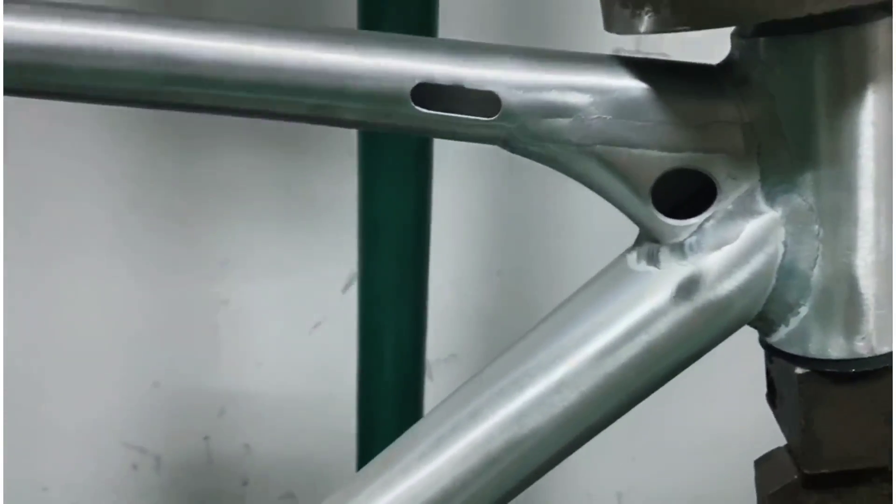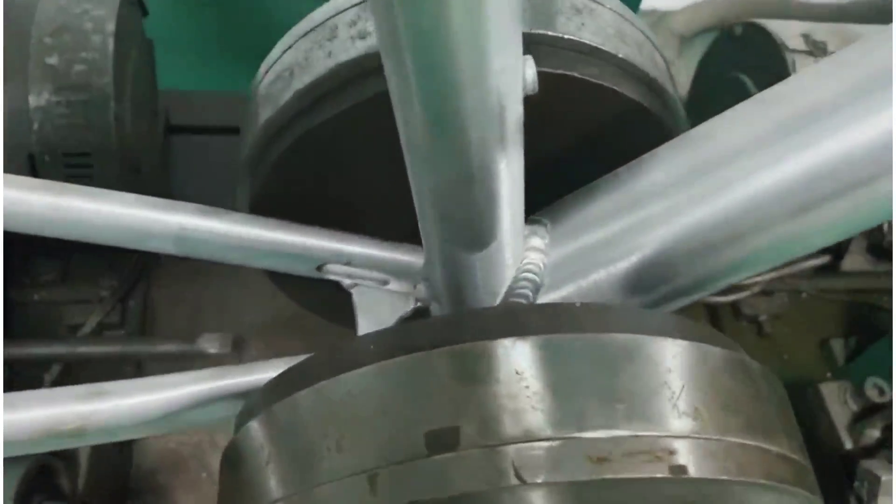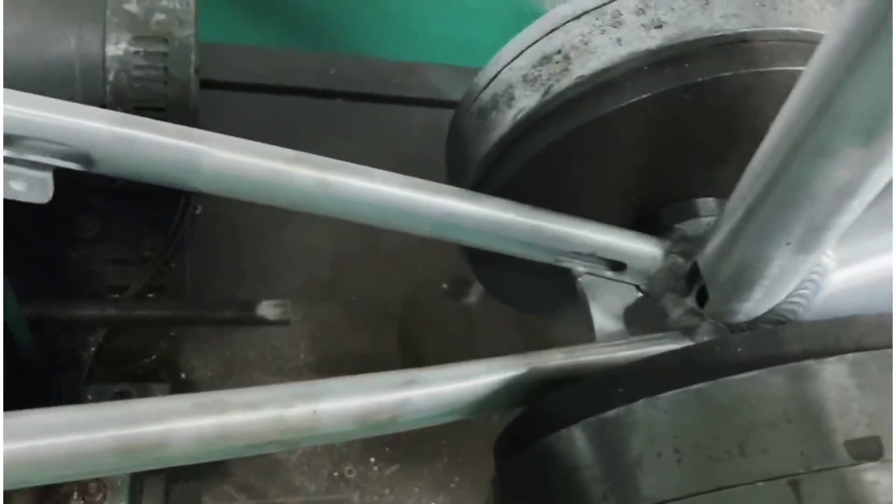In the last update, you saw welding begin on the Babymaker frames. This is a completed production Babymaker frame. But before we go and finish all of them, we do need to test the frame for structural integrity. So put that protection on.